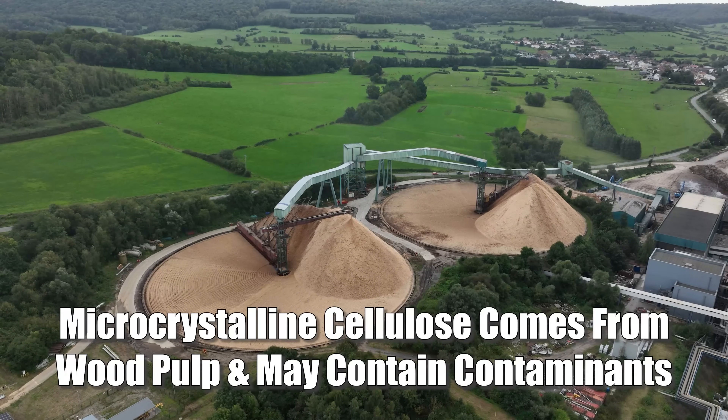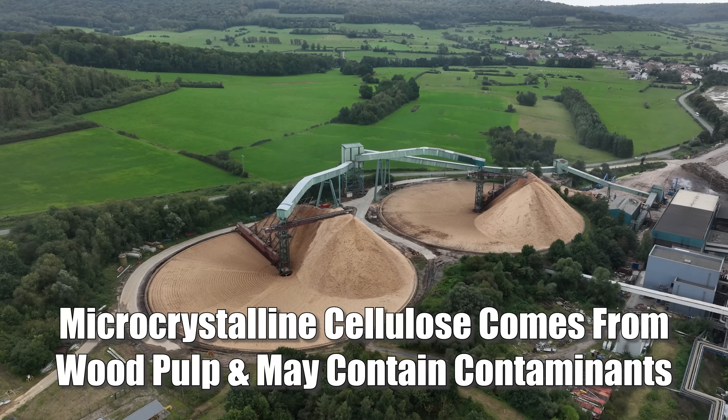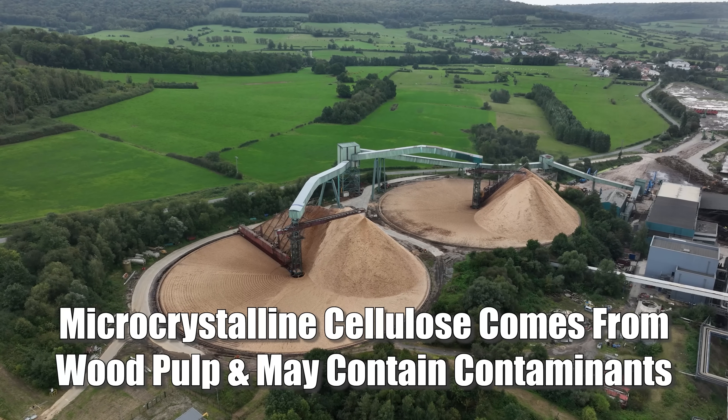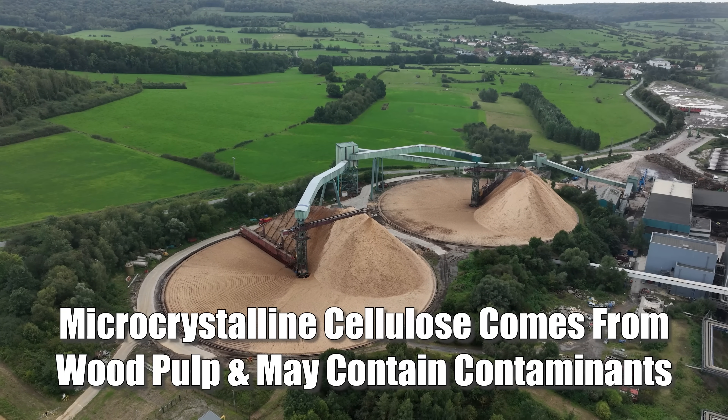These are generally safe and can be used in quality supplements. That said, even these better fillers can have quality differences. For example, microcrystalline cellulose comes from wood pulp, and depending on how pure the pulp is and how well it's refined, it could still contain residues or contaminants. So if you're really detail-oriented, you'd have to find out where the brand sources its fillers.